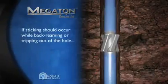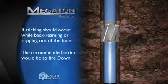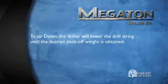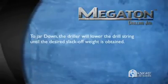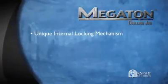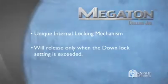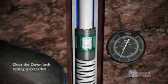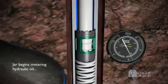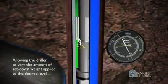If sticking should occur while back-reaming or tripping out of the hole, the recommended action would be to fire down. To jar down, the driller will lower the drill string until the desired slack-off weight is obtained. The Megaton internal lock mechanism will release only when the downlock setting is exceeded. Once this downlock setting is exceeded, the jar will begin to meter hydraulic oil.